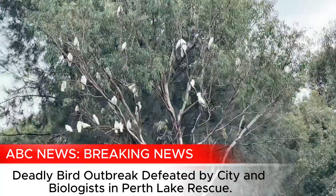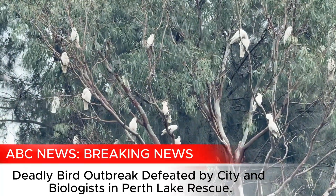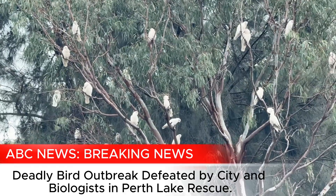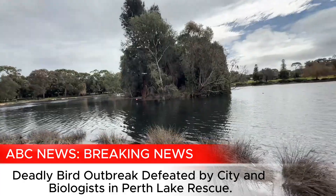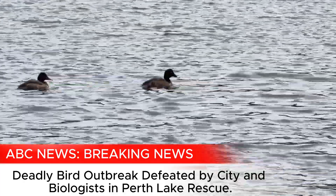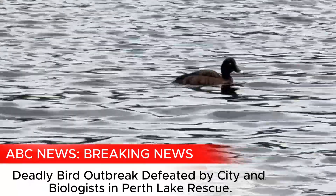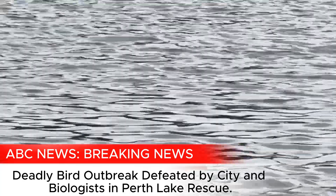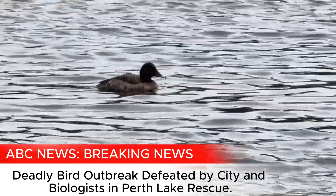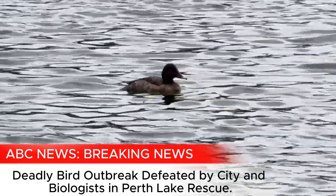We were looking at dozens of birds dying last year — what has it been like this year since all these solutions were put in? There have only been a few bird deaths, but most likely due to natural causes — unlikely to be botulism. Birds will die from time to time from other sicknesses, old age, predators, and that kind of thing. So the outcome has been quite remarkable.